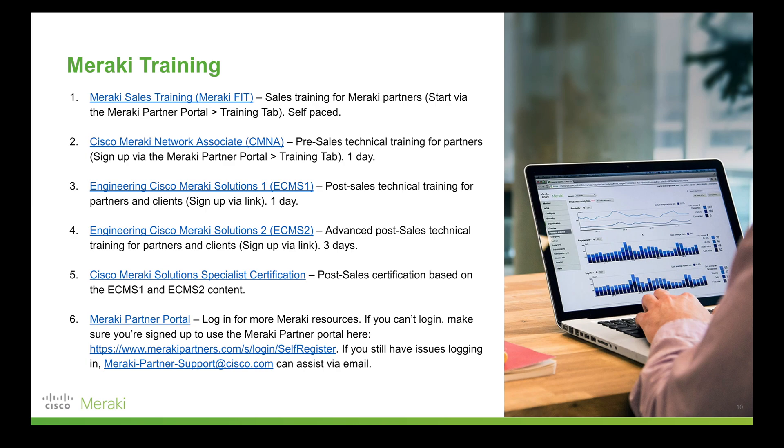Last but not least is the Meraki partner portal. This is where you can access the Fit content, other training, and even sign up for things like CM&A. Just be aware that, as the name suggests, this is reserved for Meraki partners, so if you are an end user you will not have access to the Meraki partner portal.